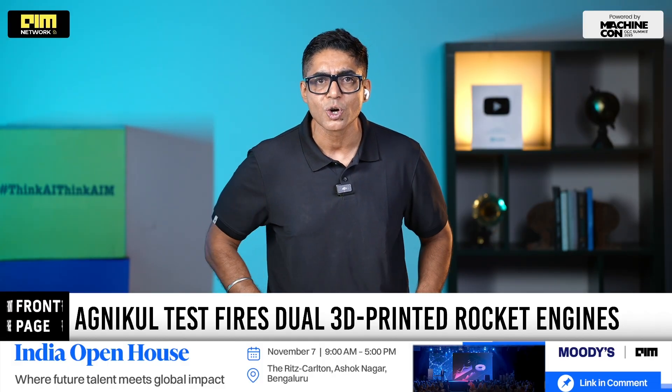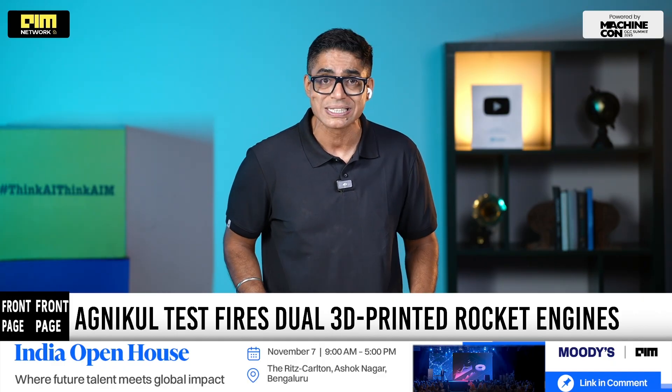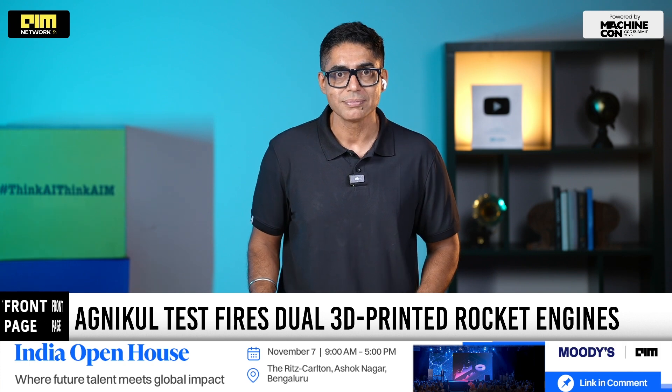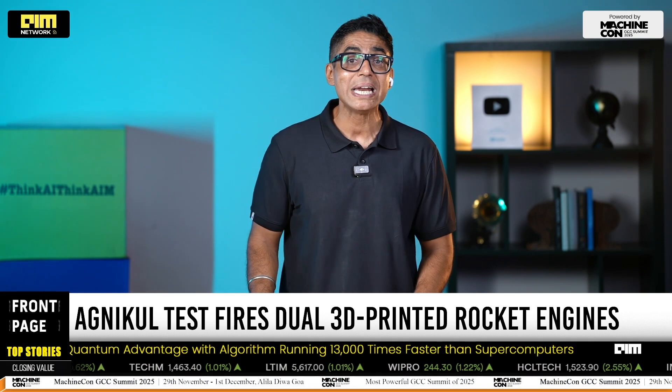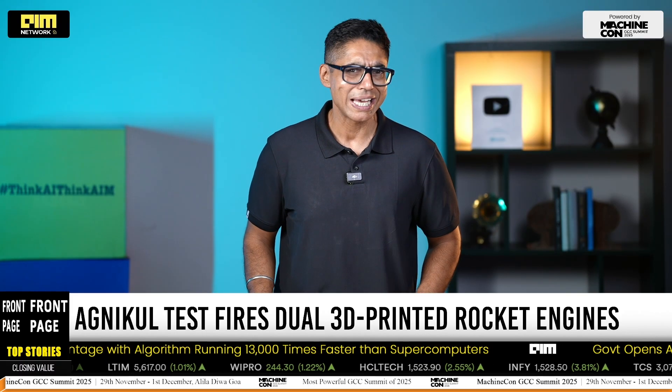FrontPage is powered by Machine Con 2025, an invite-only residential summit for GCC heads, exclusively brought to you by AIM Network. Till we meet again, always remember — think AI, think AIM.